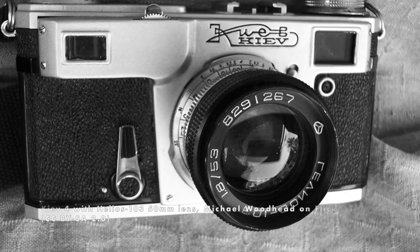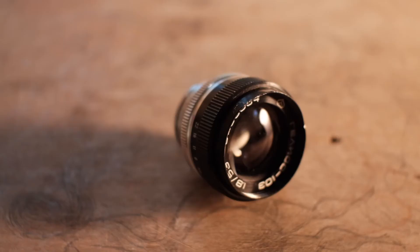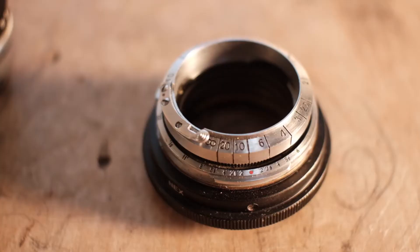The Helios 103 was actually introduced in 1977 to replace the Jupiter 8 that had been standard with the Kiev cameras. My copy came from Russia via eBay and I got it with an adapter to mount on my Sony a7II.